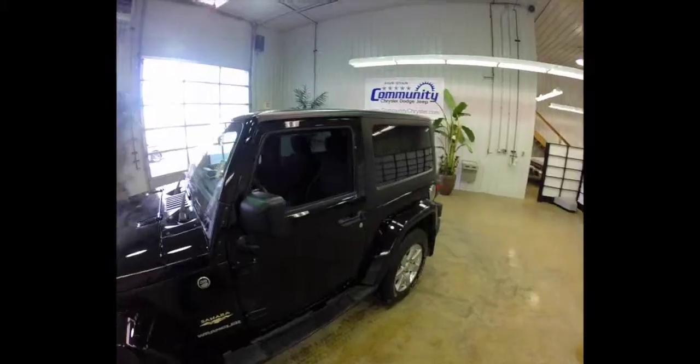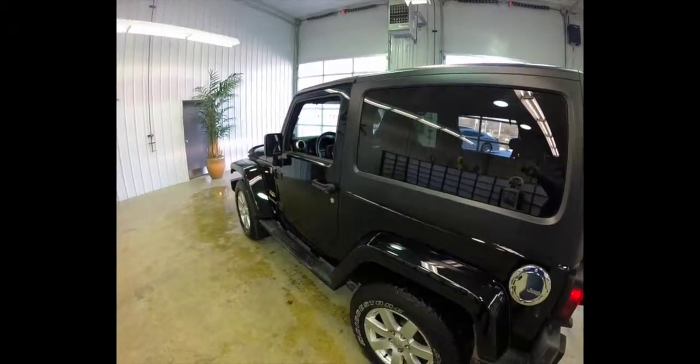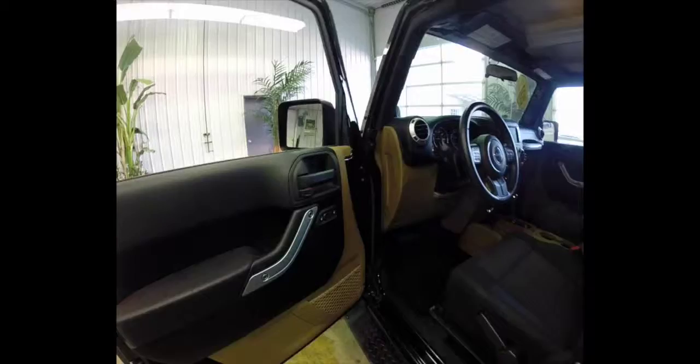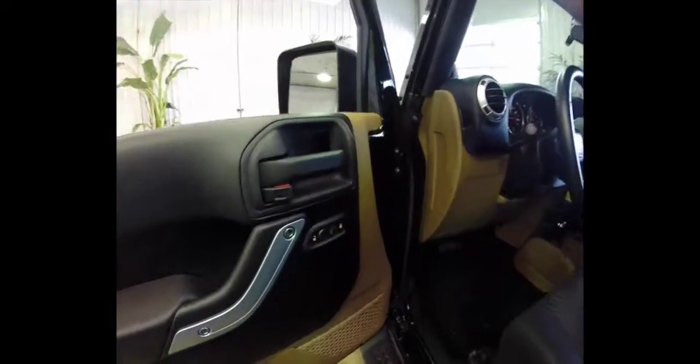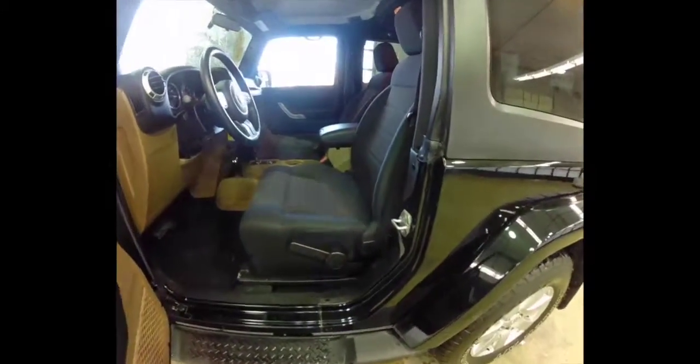It has the Freedom three-piece removable hardtop. Inside, we have power windows, power mirrors, and power door locks. The mirrors are also heated, and the seats are manually adjustable.